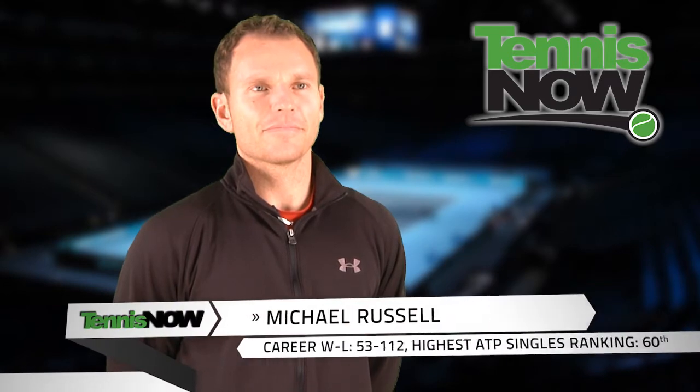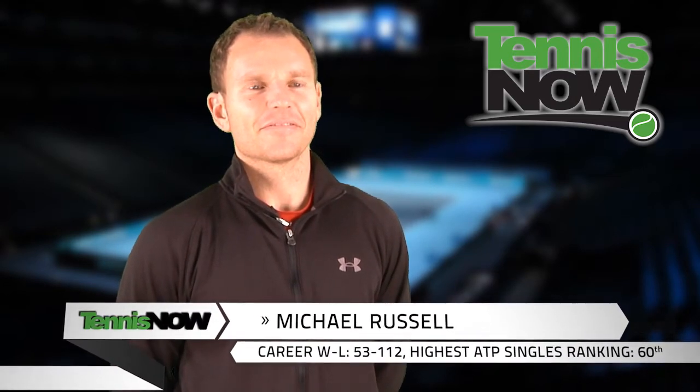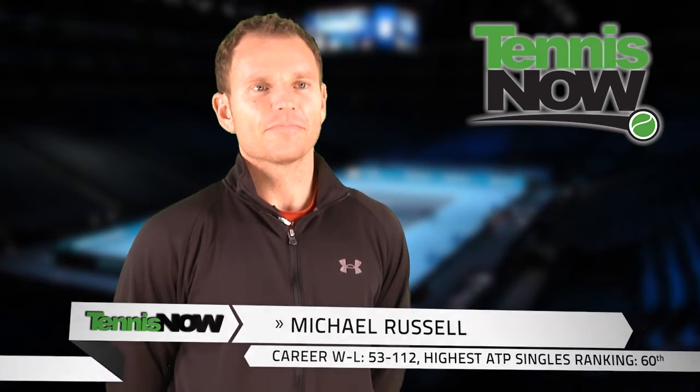Hey there, tennis fans. We are here with Top 100 ATP Pro Michael Russell. Thanks for joining us, Michael. Thanks, sir. We're going to talk to him about how he prepares for his matches, as well as a couple of other things going on on the ATP Tour. So let's get started.